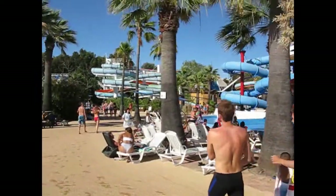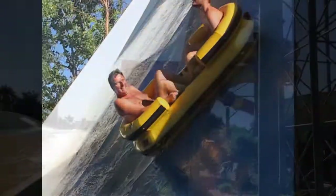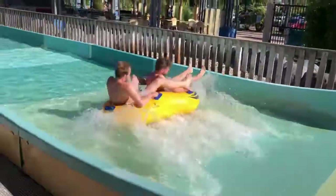Then we visited the aquapark next to Marineland. Check the prices — it's not cheap. But they have a lot of nice water slides you might enjoy. Check us on the next day. You can get tired during such an active holiday, so tomorrow we go canyoning.